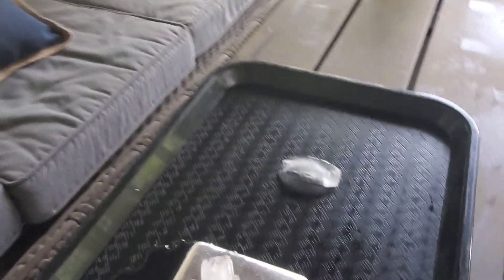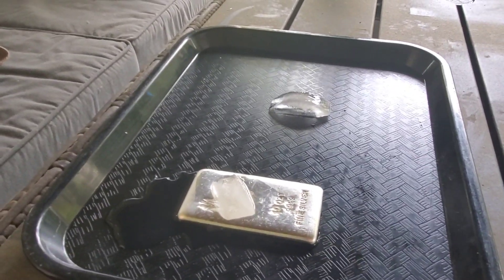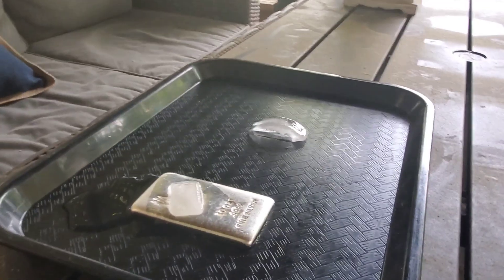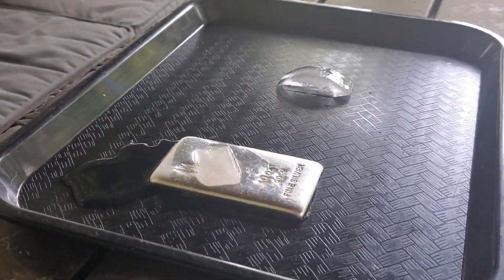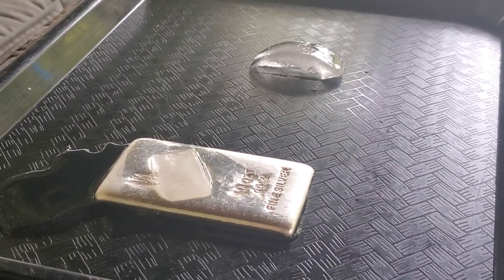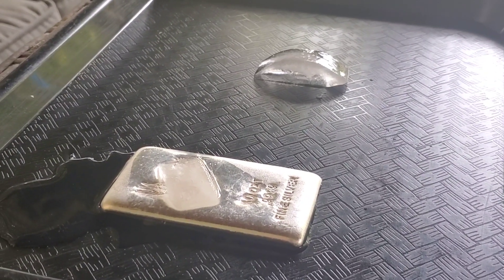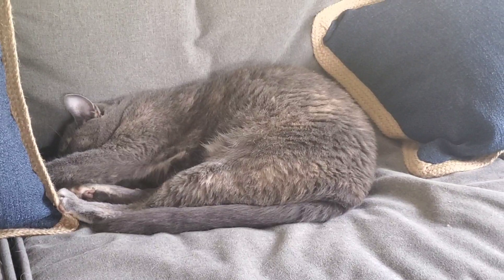Okay guys, so it's been just about two minutes. And the ice cube just sitting on the tray has barely melted, whereas the ice cube on the silver bar is pretty much — gosh, maybe 10 to 15% of the one that's just sitting on the tray.